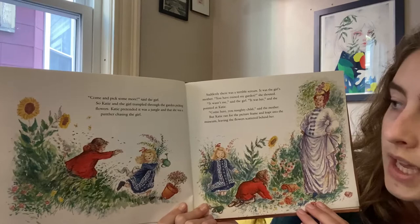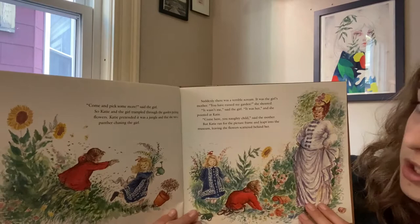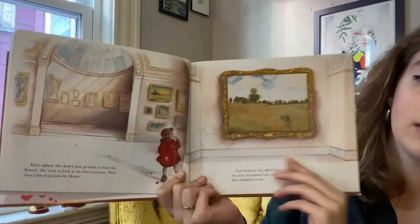Katie pretended it was a jungle and that she was a panther chasing the girl. Look at her go. Suddenly there was a terrible scream. It was the girl's mother. You have ruined my garden, she shouted. It wasn't me, said the girl. It was her. And she pointed at Katie. Come here, you naughty child, said the mother. But Katie ran from the picture frame and leapt into the museum, leaving the flowers scattered behind her. Looks like she got caught doing something she wasn't supposed to.